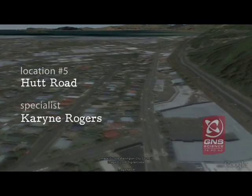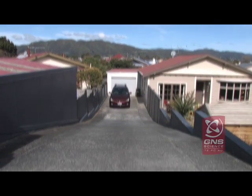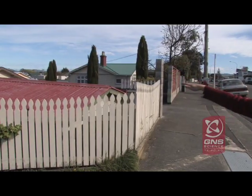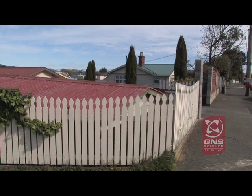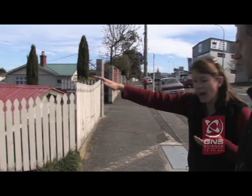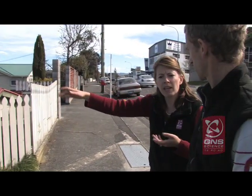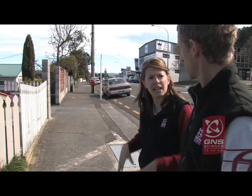Here we're on the main Hutt Road coming through to Lower Hutt, standing on the intersection of Tumoma Road and the Hutt Road. If you look over here, we're seeing the roofs of the houses at almost the same level as the street. This means that this land where we're standing has lifted up relative to the other side by a few metres. All these houses are built on the one side of the fault line, and we're standing on the other.